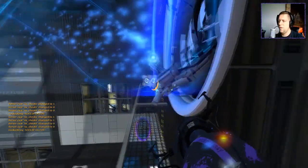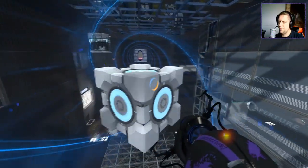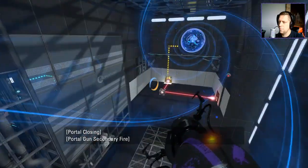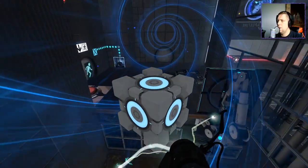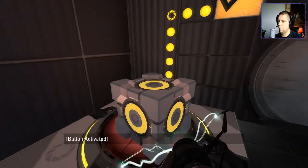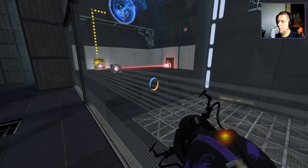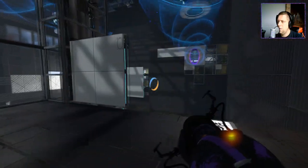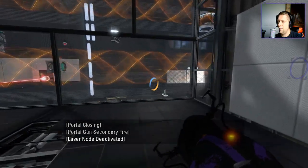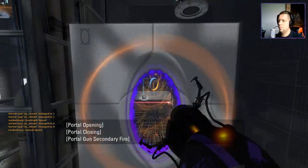Huzzah! Finally! Okay. So, now we have that. We're gonna pick up our cube and we're gonna go back over this direction, which gives us this, which is one of the requirements. This is where we would need to do something like this. Something like this.